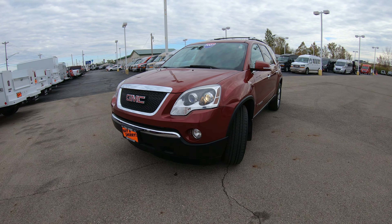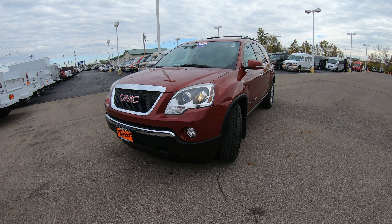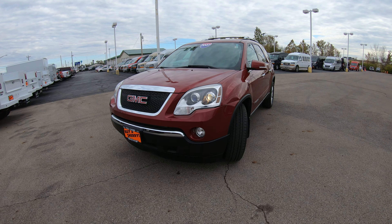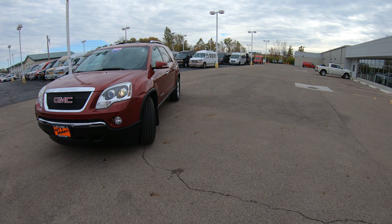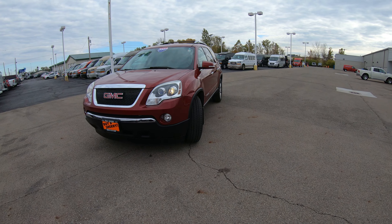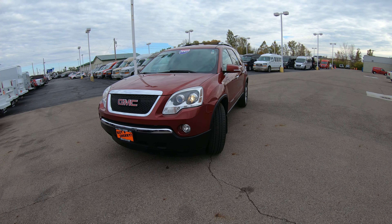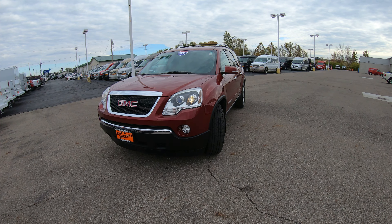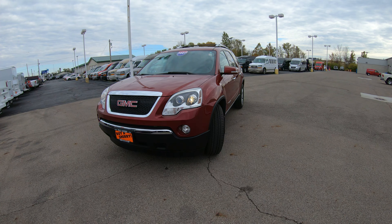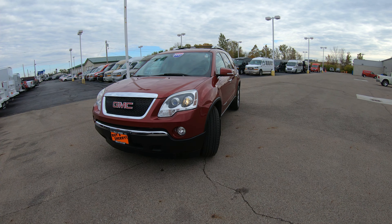Hello and welcome to Sherry Chrysler Dodge Jeep and Ram where we have a wide selection of 350 new and pre-owned vehicles in stock ready for immediate delivery. If you're on YouTube hit that subscribe button so you can be sure to see all of our new arrivals as soon as they hit the lot. Also if you want to see all the still pictures please visit our website at SherryChrysler.com — that's S-H-E-R-R-Y-C-H-R-Y-S-L-E-R.com.